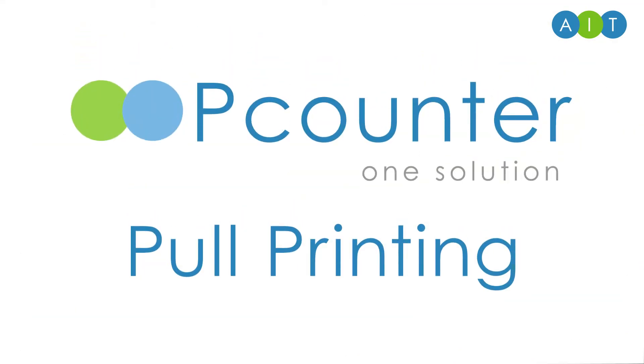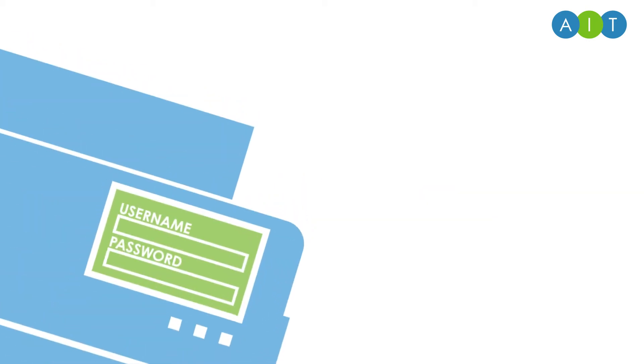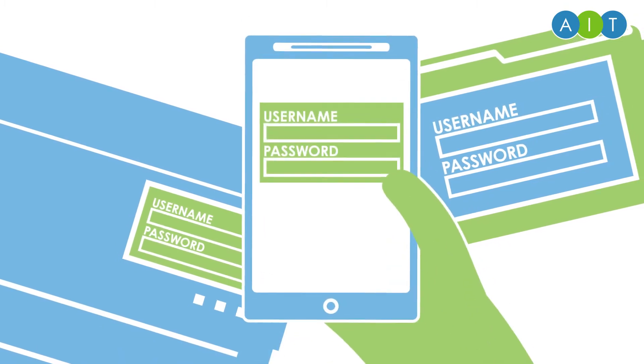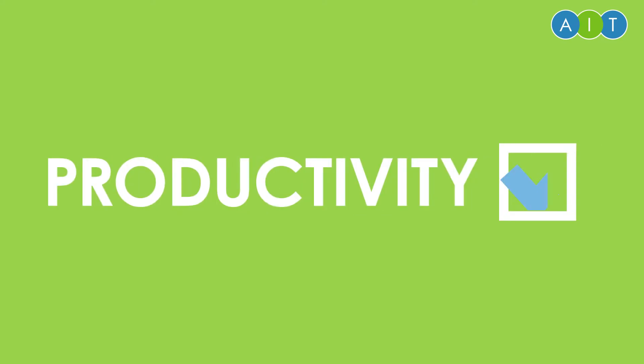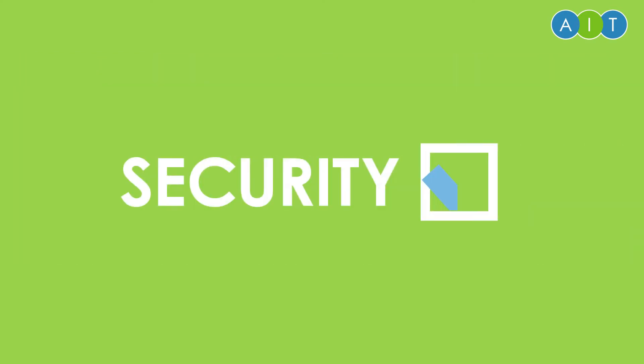There is a solution. With p-counter pull printing, your print jobs are held in a central queue, so you can now go to any device and log in to the printer panel, an external terminal or even your mobile phone. There are a variety of ways to identify yourself. Once identified, you can also select which jobs you want to print.